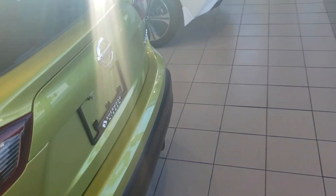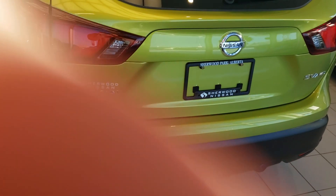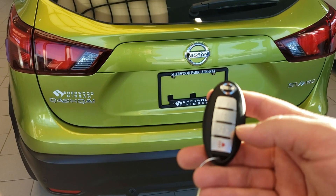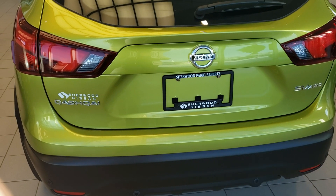Coming around to the back here, on your key fob you do have your trunk release just by holding that button.